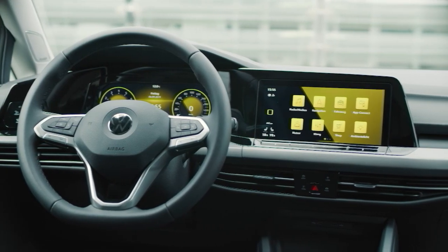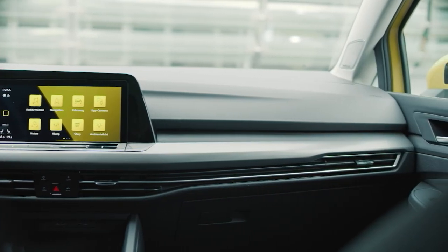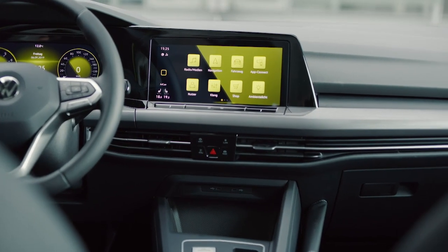As expected from a Volkswagen, craftsmanship is good. Materials include soft-touch surfaces on the dashboard and door panels. However, beneath the dashboard level you find hard plastic everywhere, which is a bit disappointing with the new Golf.